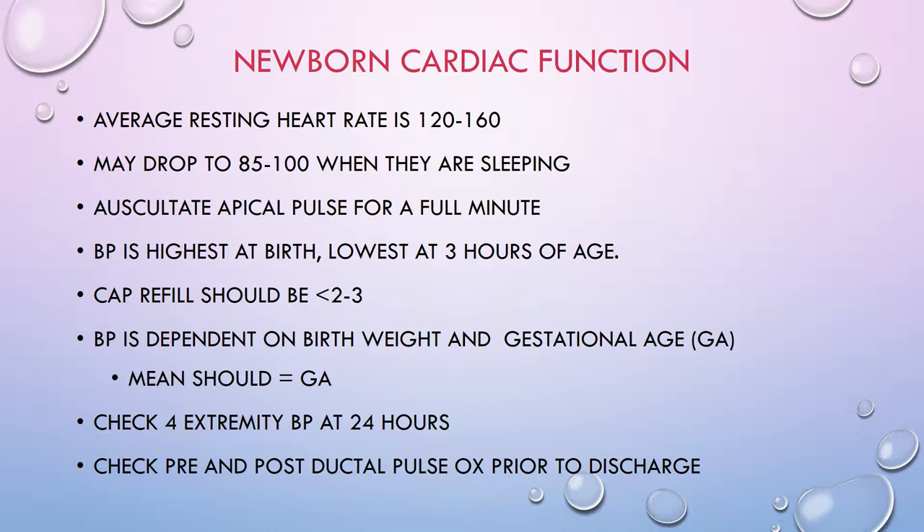We also check a four-extremity blood pressure at 24 hours, looking for a difference between upper and lower extremity pressures — this can be a sign of aortic coarctation. Before any baby goes home, we always do a pre- and post-ductal pulse ox check prior to discharge, looking for differences that can indicate cardiac dysfunction.